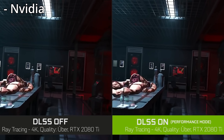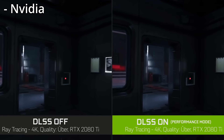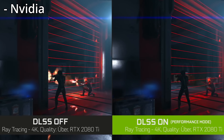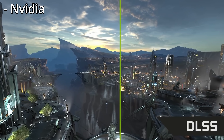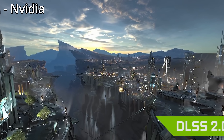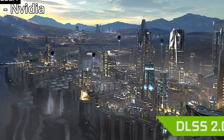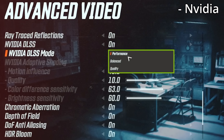but realistically DLSS 2 in its current form is actually kind of like magic for gaming at 4K. Yes, it's not perfect and can still have some artifacts or ghosting at times, but overall at higher resolutions, DLSS 2 can provide a massive performance increase for a very minor visual downgrade, at least on the quality setting.